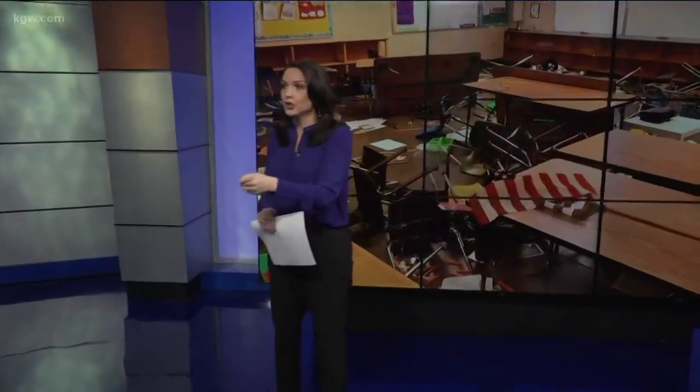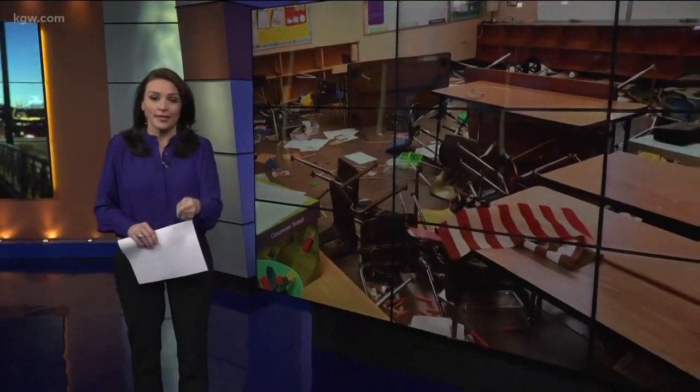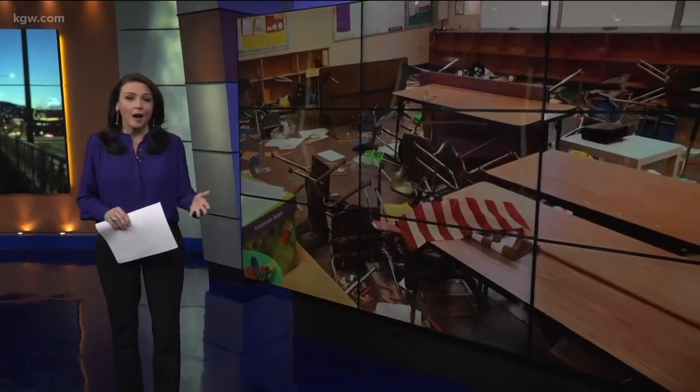These pictures tell the story more than words can. I knew if we kept telling these stories, if teachers saw how committed we were to this issue, they would trust us and they would send us these photos — and they have. Because we kept hearing about what was happening in these classrooms, and now we're seeing it.